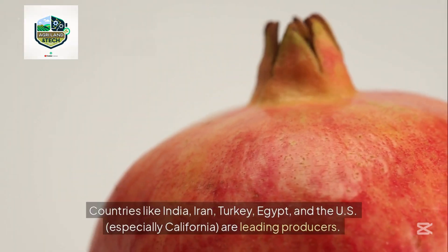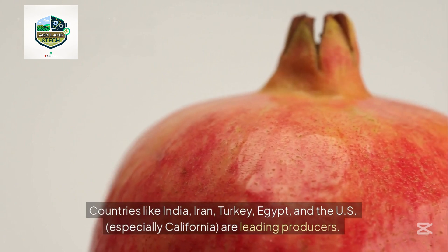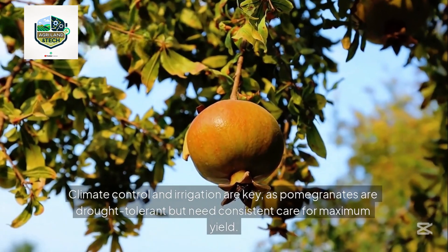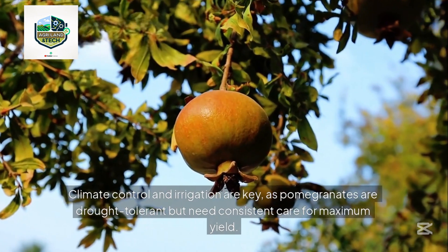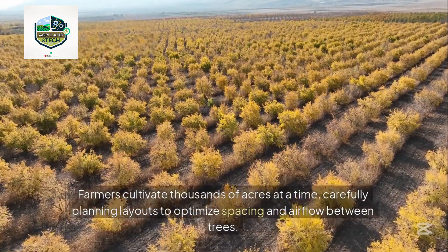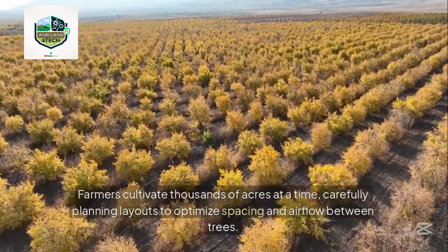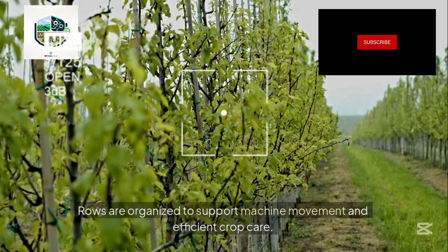Pomegranate farming begins with selecting the right region. Countries like India, Iran, Turkey, Egypt, and the US — especially California — are leading producers. Climate control and irrigation are key, as pomegranates are drought tolerant but need consistent care for maximum yield. Farmers cultivate thousands of acres at a time, carefully planning layouts to optimize spacing and airflow between trees, with rows organized to support machine movement and efficient crop care.